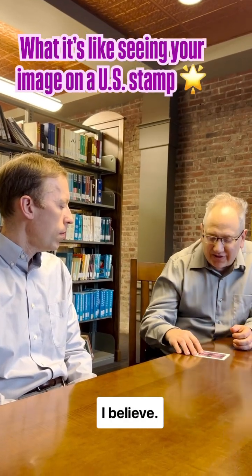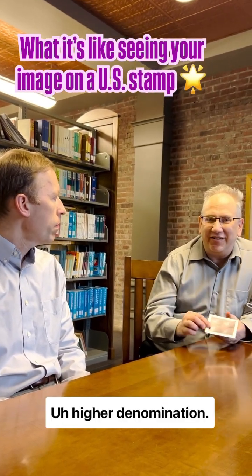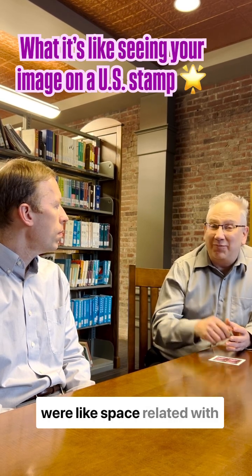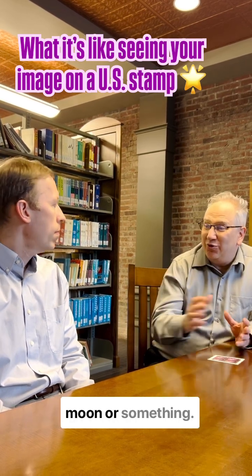This is an express mail stamp, I believe — a higher denomination. At one point in time, most of the high denomination stamps were space-related, with the moon or something like that.